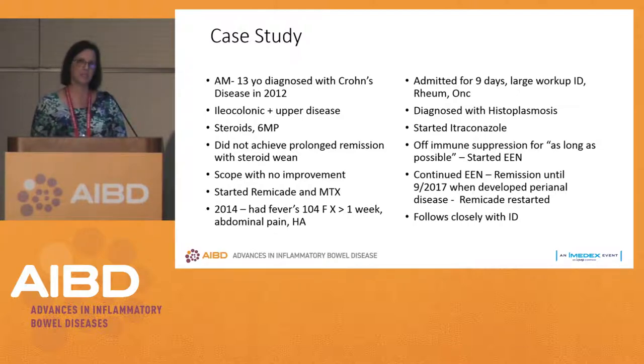We follow him very closely, and infectious disease follows him very closely. We're monitoring his histo titers all the time. Is there anybody in the audience who has had a clinical scenario like this, and if so, have you used nutrition therapy?